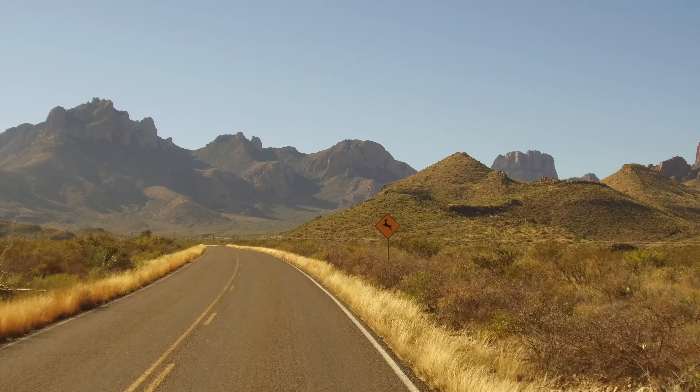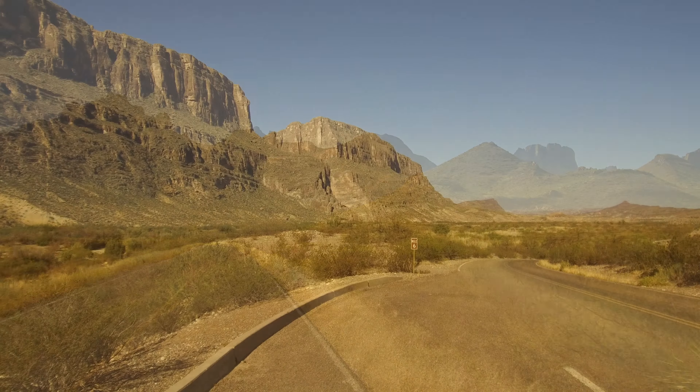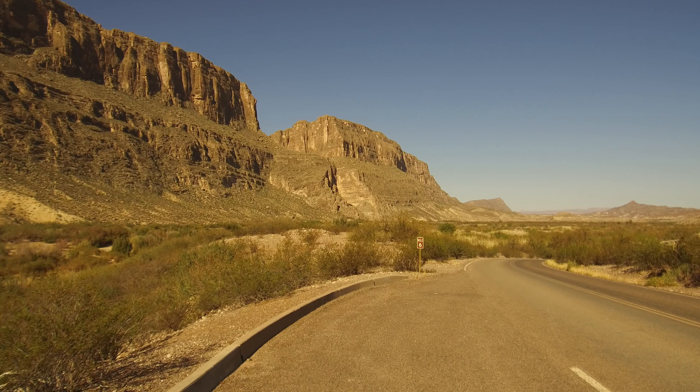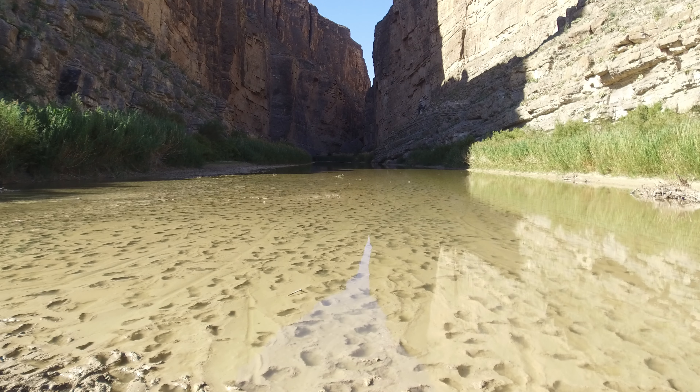While not the most visited national park, Big Bend has greater diversity of climates and animals than most national parks. In other words, you get a lot of bang for the national park visiting buck when you visit Big Bend.